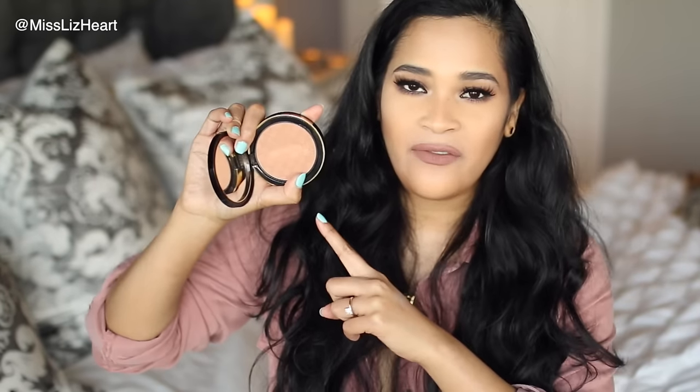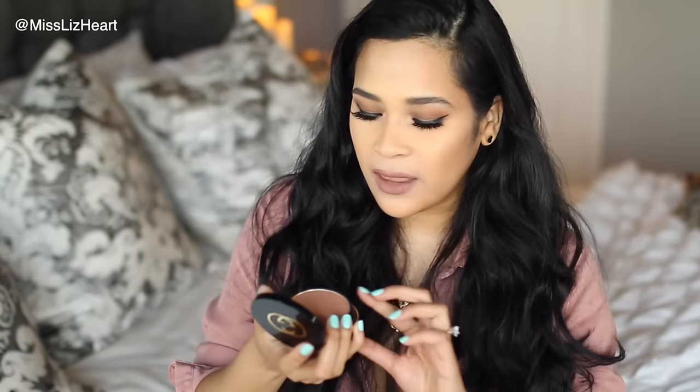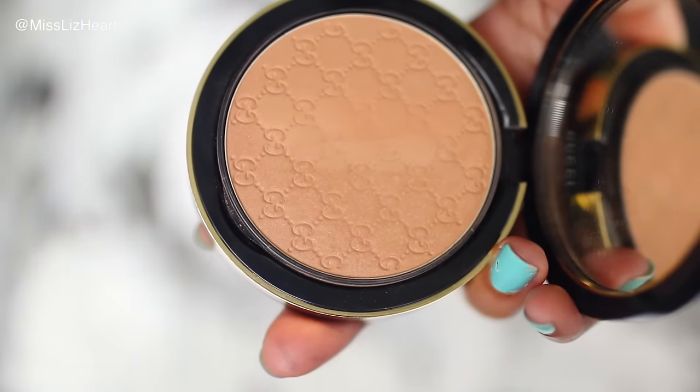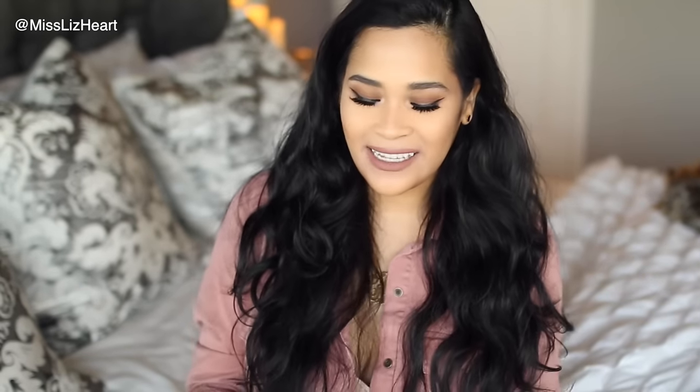Next I have a bronzer — this is actually what I'm wearing today. It's by Gucci in the color Indian Sand. I've been using the heck out of this. I thought it was matte when I first got it but it has a little bit of micro shimmer in it. It's the perfect bronzing tone for my complexion — not too cool to look unnatural in warmer months, but not so warm that I can't use it for a little contouring.